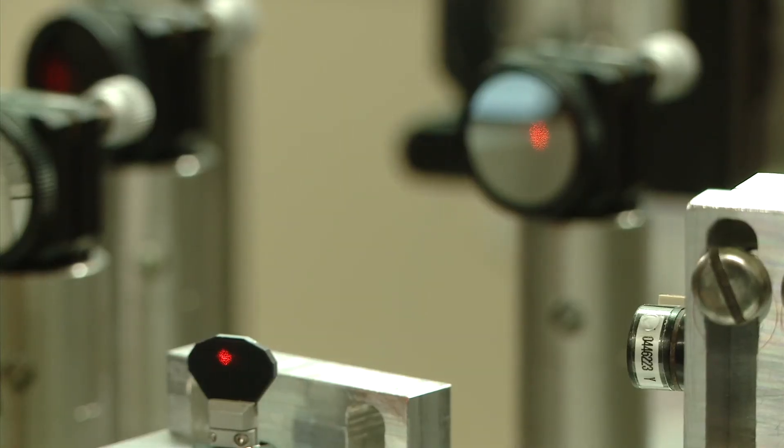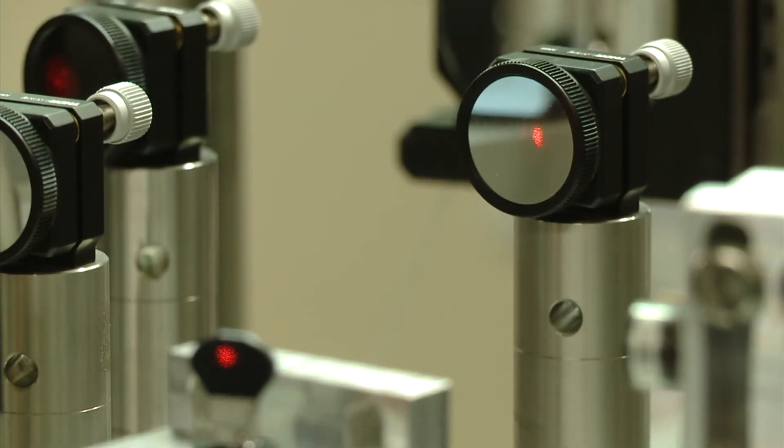The most exciting thing about this technology is the ability to use it to actually help people who are in danger of losing their eyesight. Optics helping us see things more clearly. I'm Josh Lubowitz reporting.